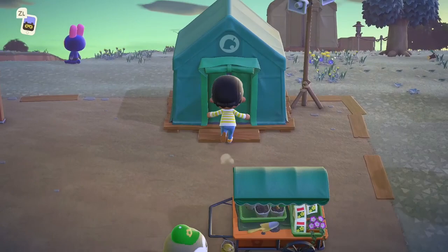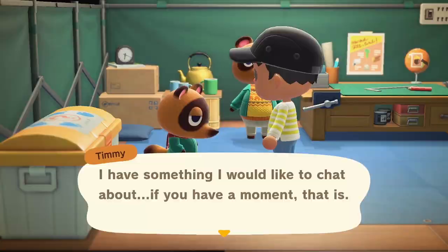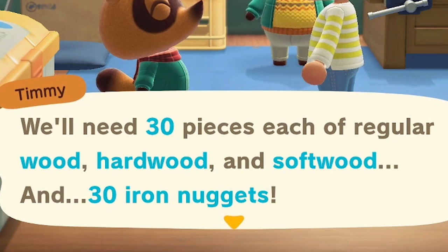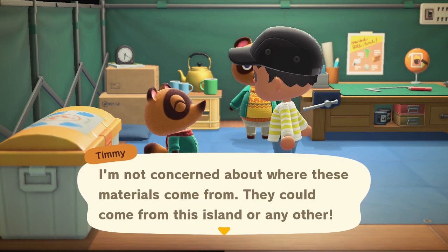Let's head in here and start selling stuff for money to clear our inventory. Timmy says since the number of homeowners is increasing, we need to build a shop. He's hoping I'd be interested in collaborating on a new venture — building a new shop. We'll need 30 pieces each of regular wood, hardwood, and softwood, and 30 iron nuggets. That is a lot of materials, especially considering how scarce all that stuff is in the early game. I completely forgot how much work it took to get the shop set up the first time.